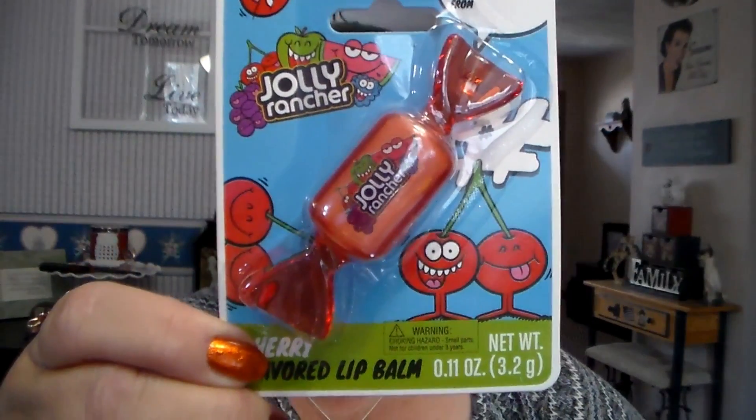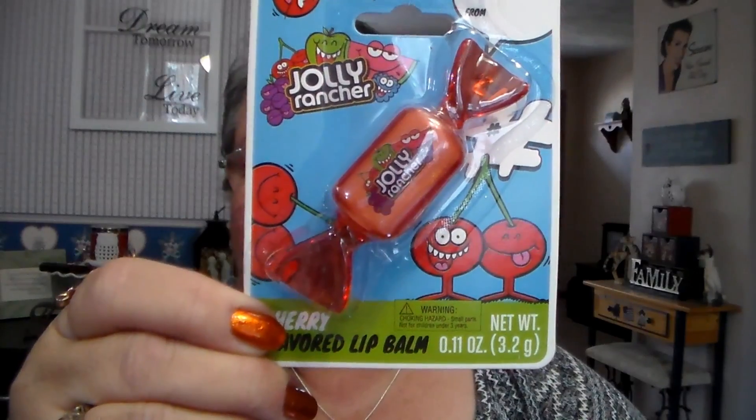I got myself a lip gloss — this is the Jolly Rancher Cherry Flavored Lip Balm. It was $1. And then I got color roller tip pens, a six-count, and they were $2.